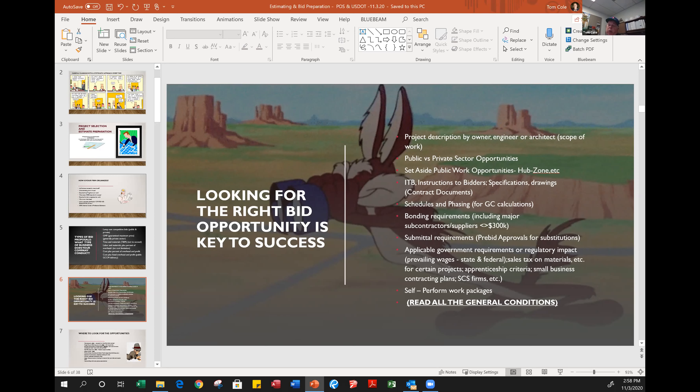Once you zero in on a project, look to see if there are set-aside opportunities associated with it. The City of Seattle, City of Tacoma, Port of Seattle, and similar agencies have set-aside opportunities for different classifications. Hub zone — Historically Underutilized Business — the City of Tacoma has many opportunities pointed at that market sector. WMBEs, veteran-owned businesses, and disadvantaged businesses all have those types of opportunities out there.